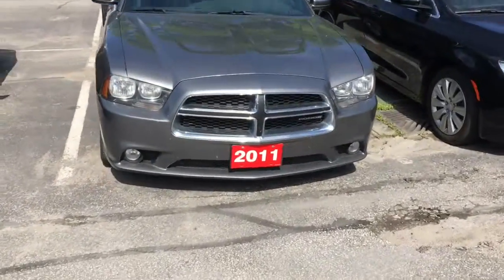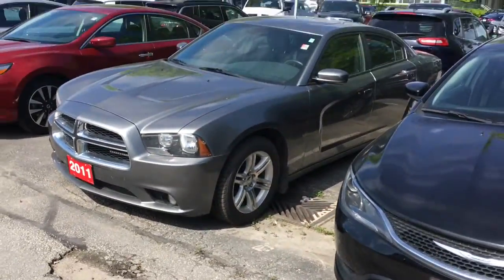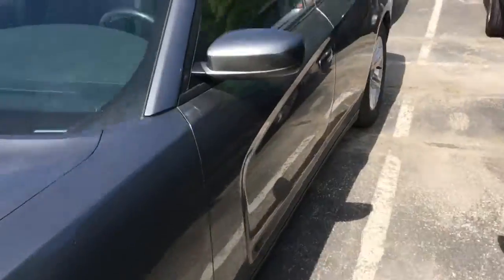Hi Sonya, I'm Bill Klassen and this is the 2011 Charger that we just got in. You asked me to make a short video, so that's what I'm going to do for you.